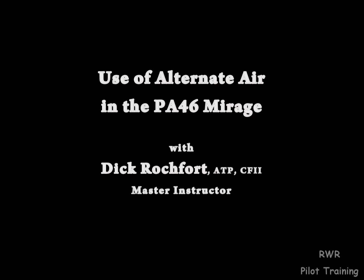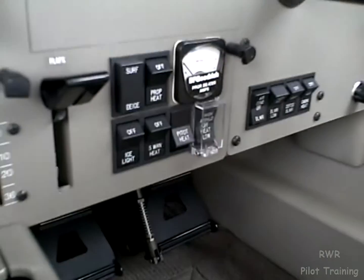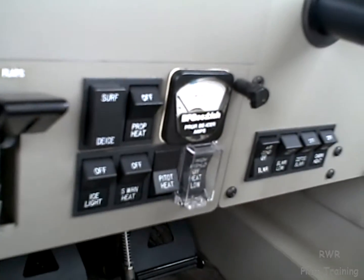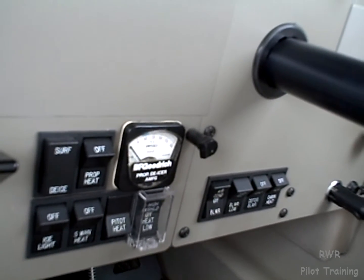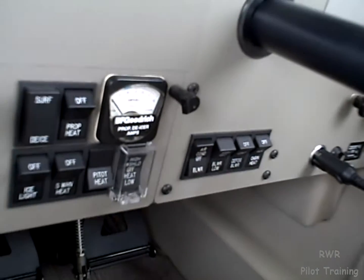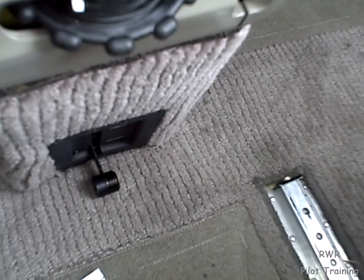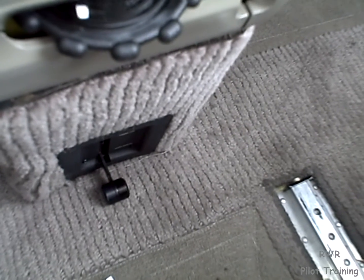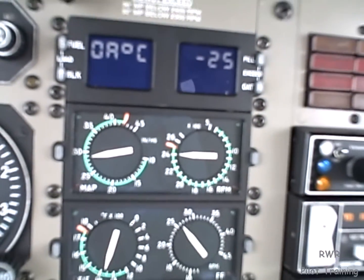The outside air temperature is fairly chilly — it's minus 25. We are in visible moisture. I've not done anything about hot items except for pitot heat, which comes on at the runway hold short line as we enter into the runway environment and won't go off again until we clear the runway. However, in the presence of visible moisture, I've opened the alternate air, and I'm assured that we will not lose precious manifold pressure.